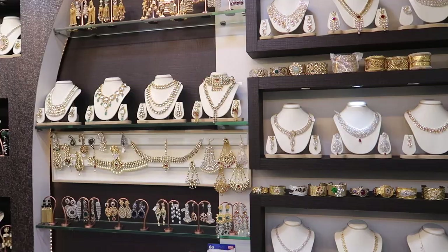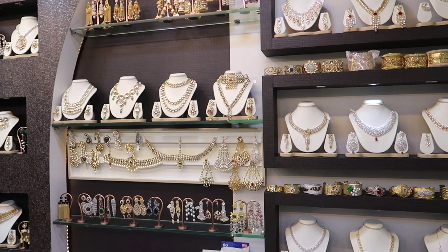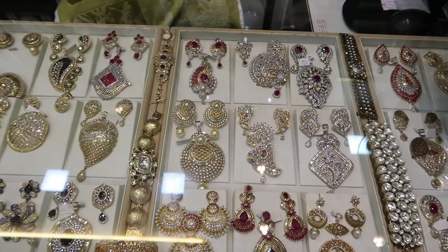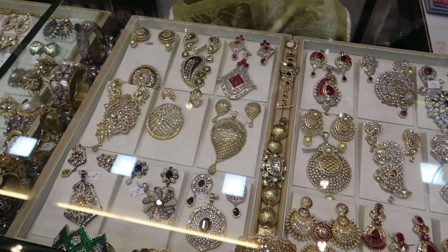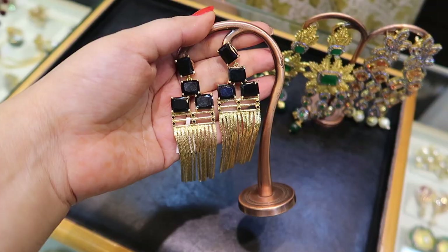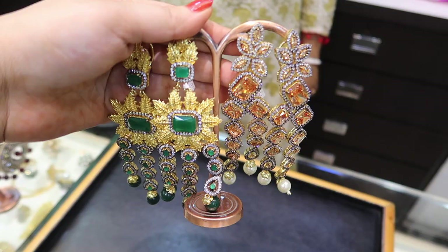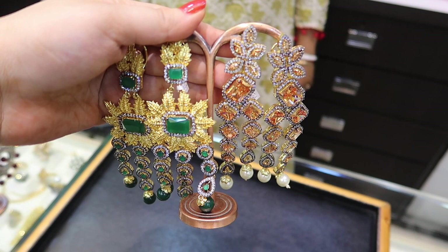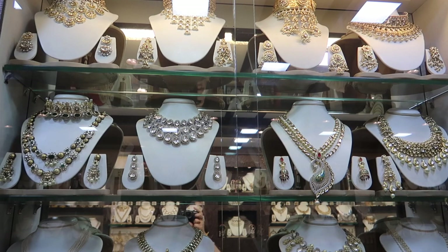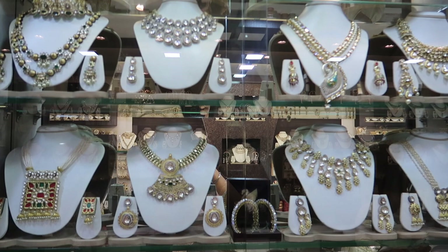When you enter, the first shop on your left is my favorite — it has really beautiful imitation jewelry. I chose this shop because it has really good quality and great designs. You can find amazing pendant sets, beautiful mathapattis, and some really beautiful earrings — those were my favorite. This shop also has a beautiful range of bridal jewelry, so if you're not going to compromise on quality, this shop is for you. Price ranges between 5,000 to 25,000 and they do offer discounts.